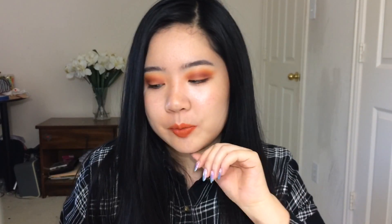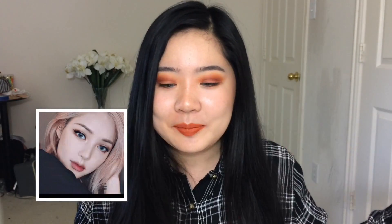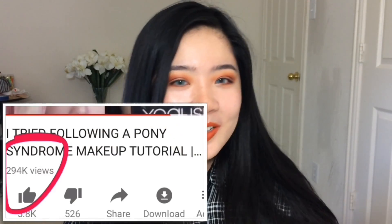Hi guys, welcome back to my channel. I know it's been a really long time since I've last uploaded, but today I'm going to be trying out the Pony Effect Grind Sparkling Shadow. I originally saw this product on the Beauty Insider channel and I was like, oh my gosh, I want to try it out, it looks really fun. I'm basically Pony trash — I did a video trying to follow one of Pony's makeup tutorials and a lot of people watched it, which surprised me. Some people in the comments were like, who's Pony? So if you want to see how this product performs, keep on watching.